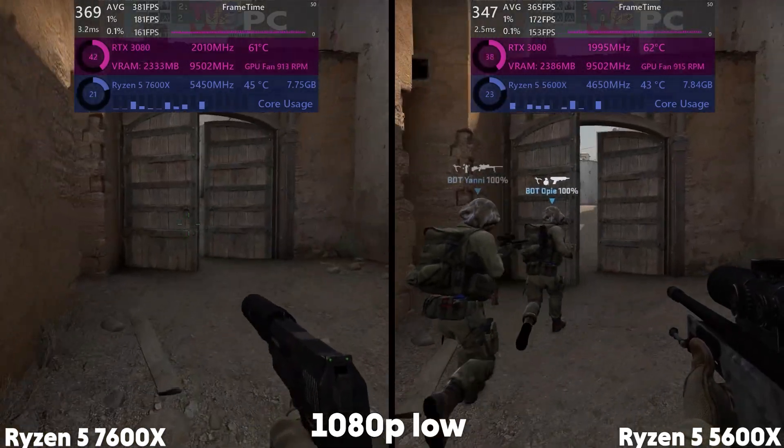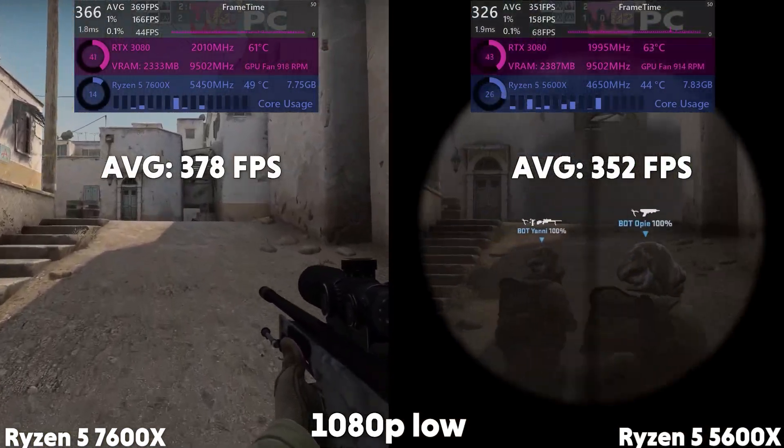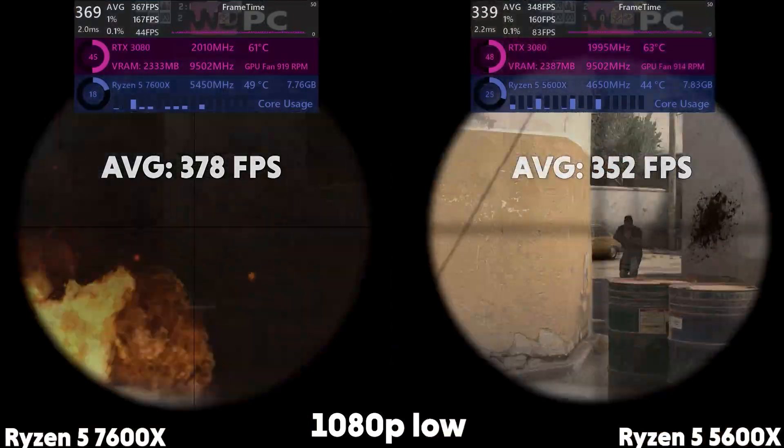CSGO wielded the best results yet, showing the Ryzen 5 7600X pulling a blistering 378 FPS on average, and the 5600X falling behind with an average FPS of 352. All in all, around a 7% performance increase.